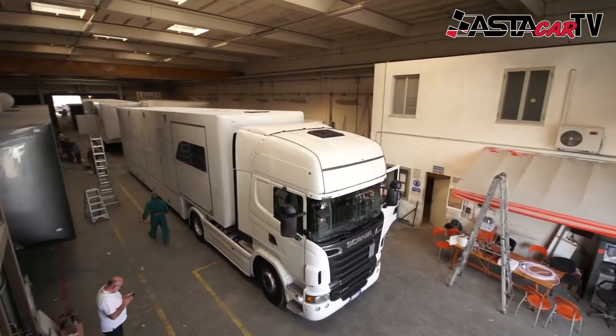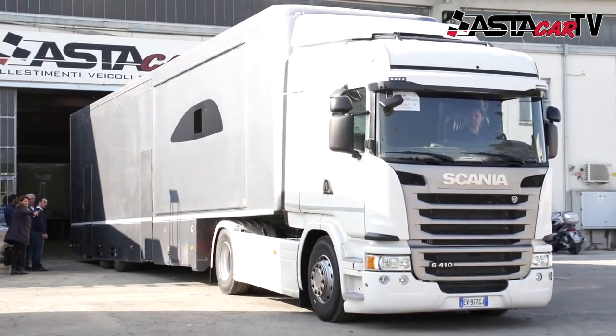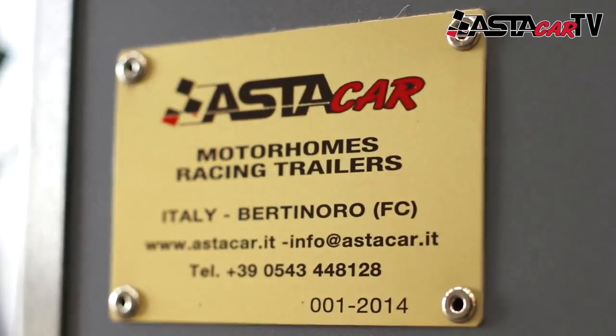With an Astakar trailer, you will be the smartest team in the paddock.